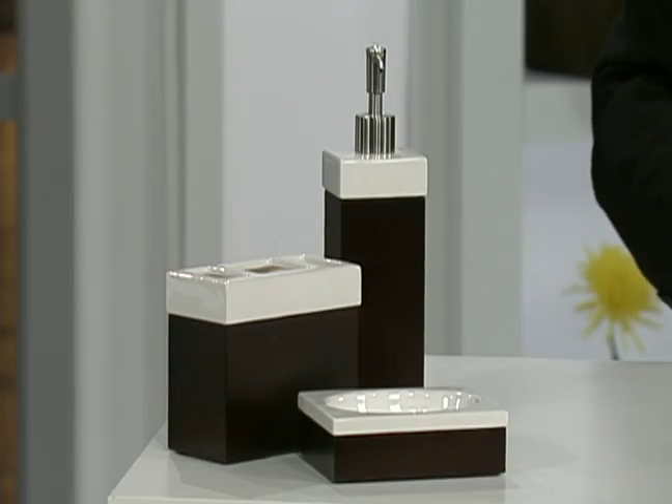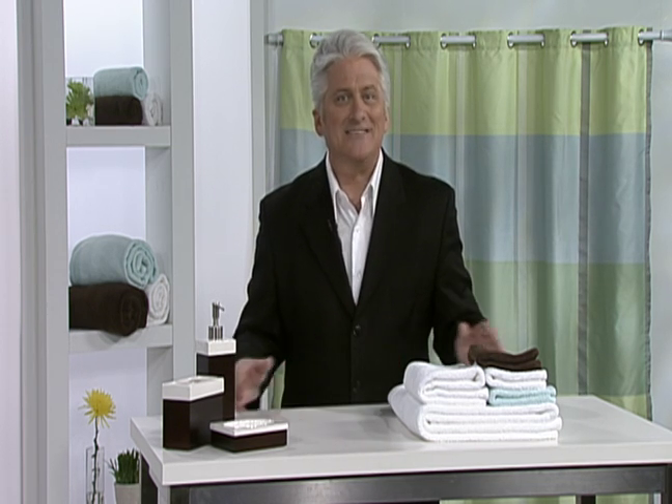All of this is currently available on TheMilitaryShoppingChannel.com. All you have to do is hit our For Your Home tab, and then Bed and Bath. It's that simple, and it's from us here on TheMilitaryShoppingChannel.com.